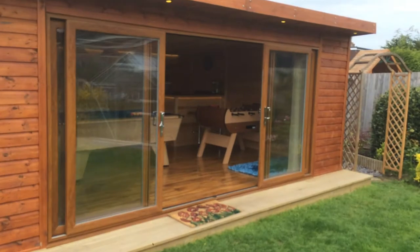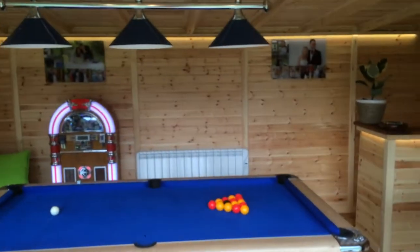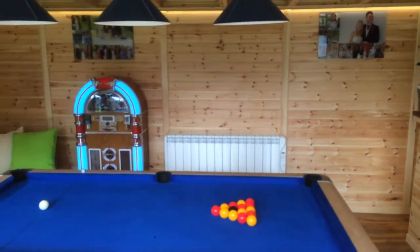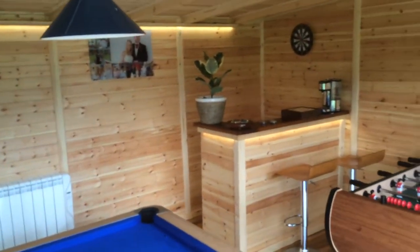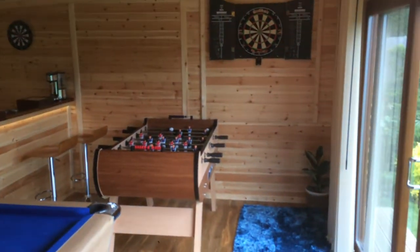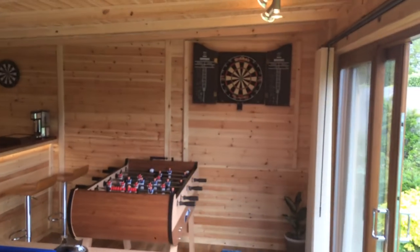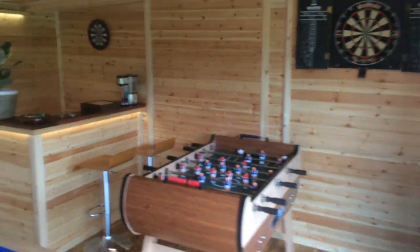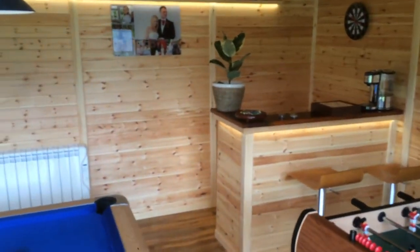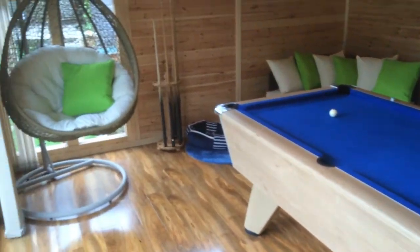Inside is where it really comes to life. The customer decided to have it timber lined inside, which we don't do so many of these days, but it works so well. It's a games room for the family — they wanted to come down here and enjoy it. They've kitted it out absolutely marvellously: you've got a dartboard on the wall, the foosball table, the bar that we made, and the pool table sitting in the middle.